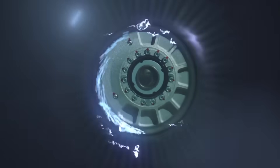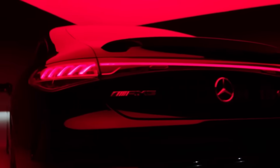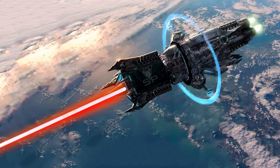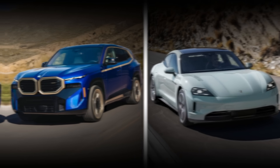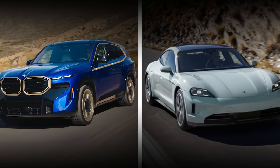Now imagine combining four of these motors in one vehicle. Together, they would weigh only about 51 kilograms and could, in theory, produce over 4,000 horsepower. Such power levels once belonged exclusively to fantasy or aerospace engineering. Yet here they are — compact, scalable, and efficient. With this, the line between electric vehicles and traditional performance cars is vanishing.